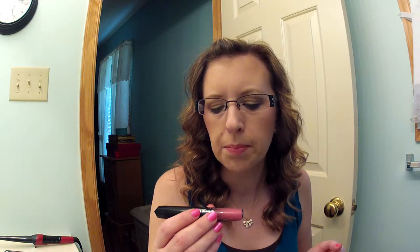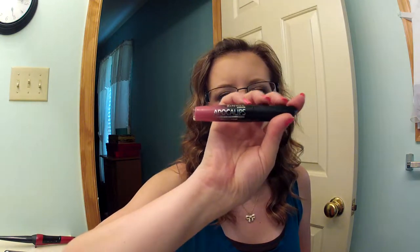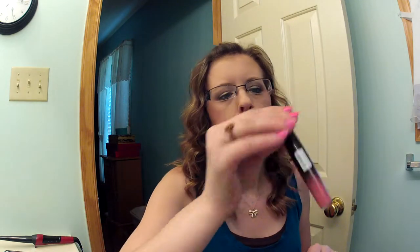She also sent me this Rimmel Apocalypse Lip Lacquer in Celestial. At the time she sent these to me, you couldn't get the Show Off, which is the American version of the London version of Apocalypse. But you can now get them here, and I want more colors because it has just the best wand and the pigmentation is phenomenal. I just love this.